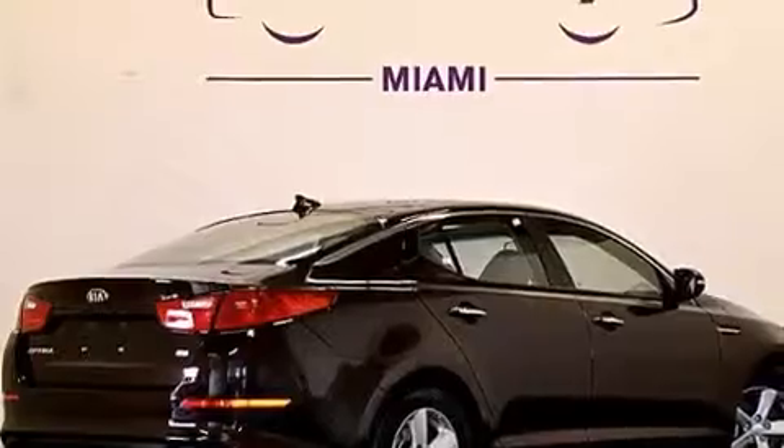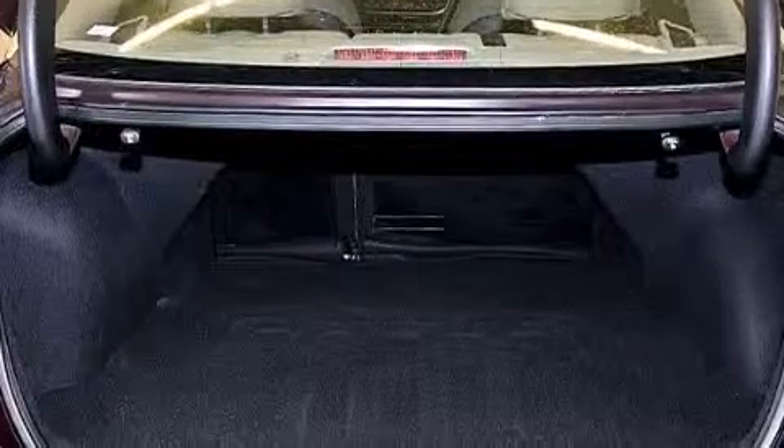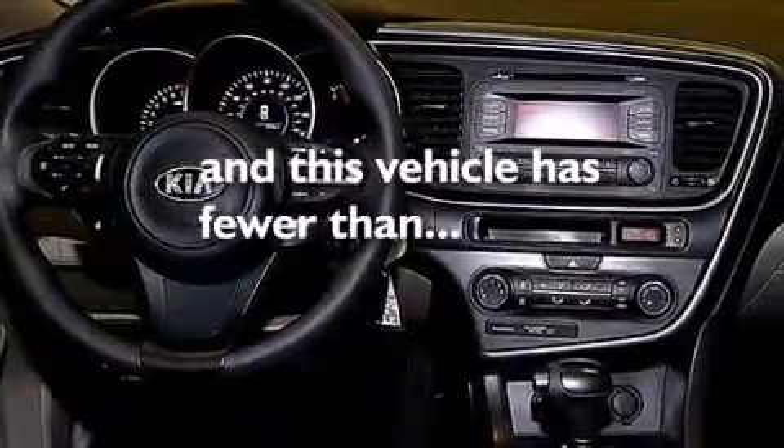The following features are also included: commercial-free satellite radio, a low-tire pressure indicator, aluminum wheels, a six-speaker audio system, 12-volt power outlets, front multi-stage airbags, rear seat child-proof door locks, a power driver's seat, air conditioning, and this vehicle has fewer than 8,000 miles on the odometer.